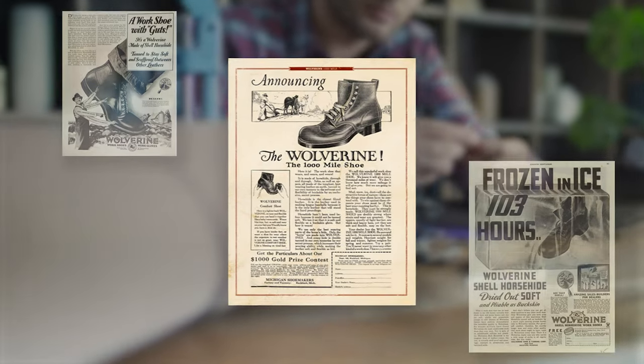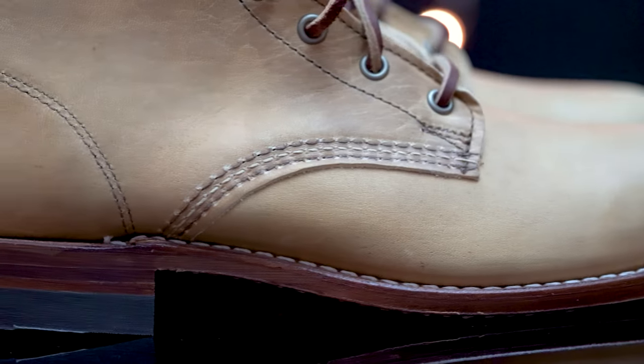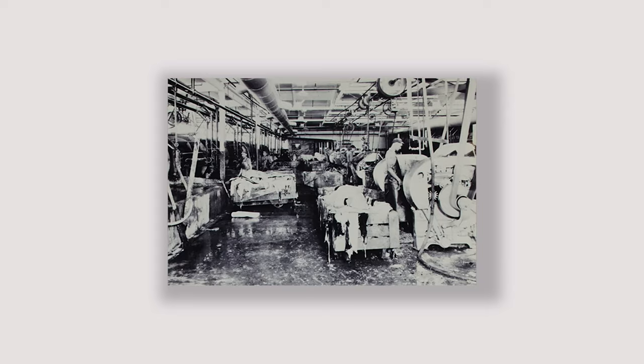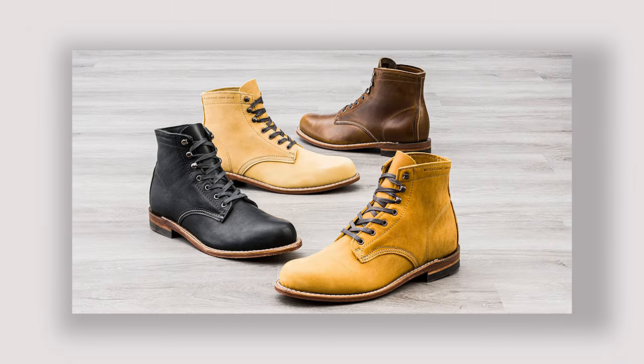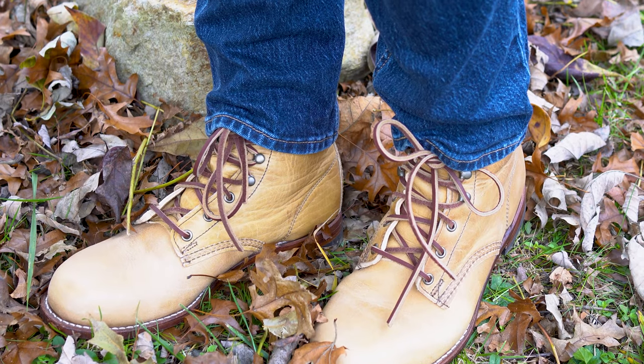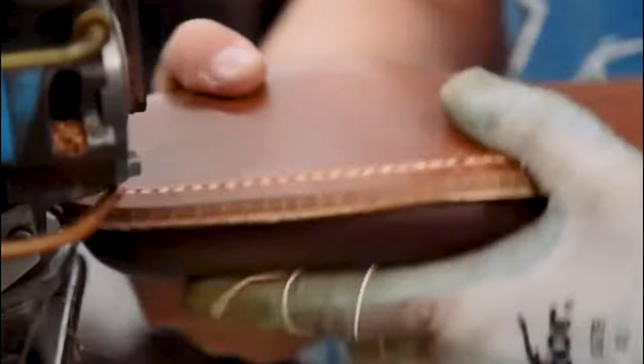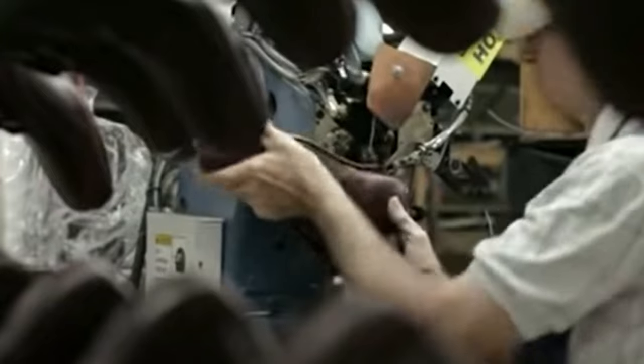Wolverine's been around since 1883, and they started producing the Thousand Mile boot in 1914. So yeah, they're heritage. These are very popular boots and one of the best-selling heritage service boots in the world. It's my understanding that the basic design hasn't changed much in the 108 years since they've been producing the boot. On the website, Wolverine claims that the Thousand Mile plain-toe boot is America's original work boot. I'm not exactly sure how true that is, because a lot of the companies making boots and shoes back then have gone out of business. But Wolverine's still around, so I suppose they get to write the history.